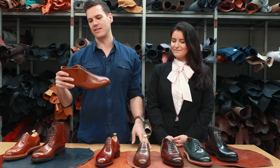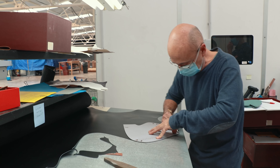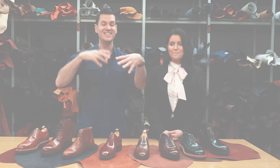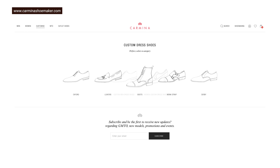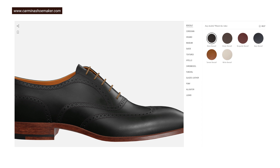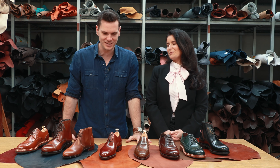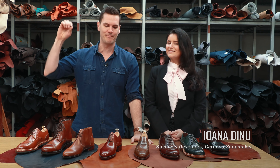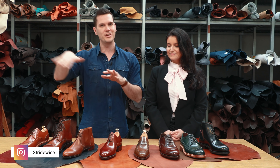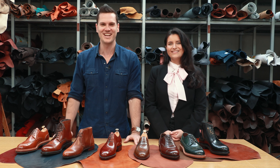So that does it for our guide to cordovan — which one might call the lazy man's dress leather, because it looks nicer for longer with less work. Carmina was nice enough to let us film this at their factory; this isn't a sponsored video. They do have a tool on their website where you can design your own cordovan leather shoe from scratch, as formal or informal as you want — a good place to start your cordovan journey. Subscribe for more videos from this trip and more on fine leather shoes and heritage fashion.